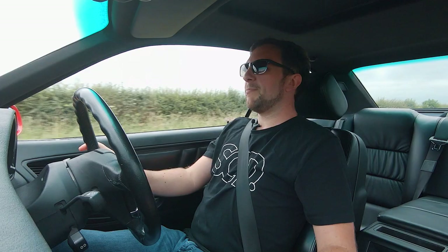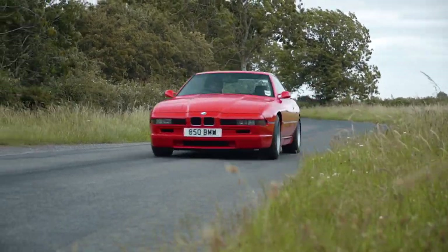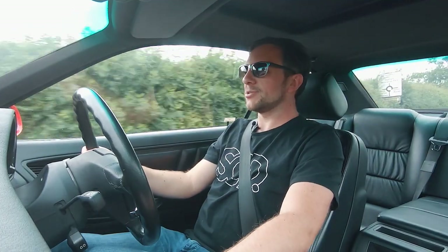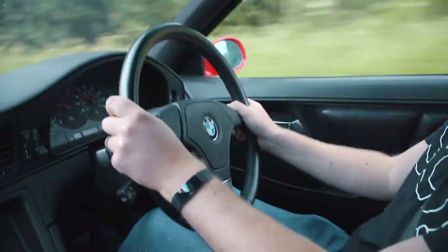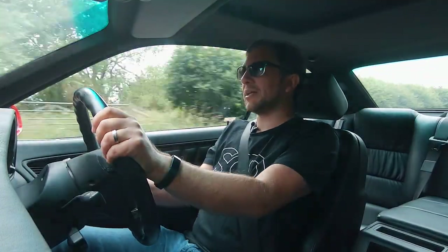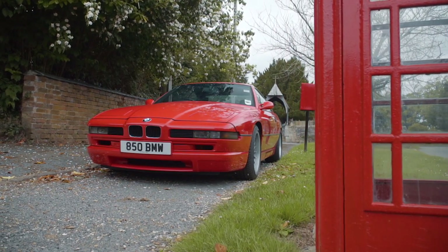Apparently an M8 was on the cards but was pulled last minute, which is a massive shame. I've been dying to drive one of these 8 Series BMWs for ages, so to get behind the wheel of an 850 CSI is quite special. I honestly think it's one of the most underrated and overlooked cars from this period. Considering the looks, it's usable and it's still reliable.